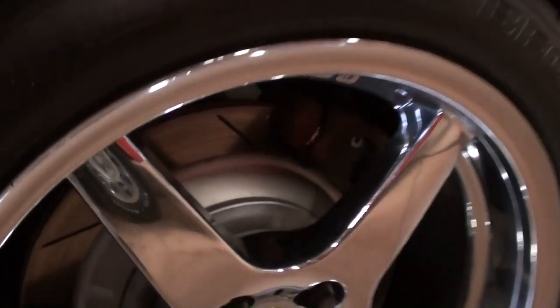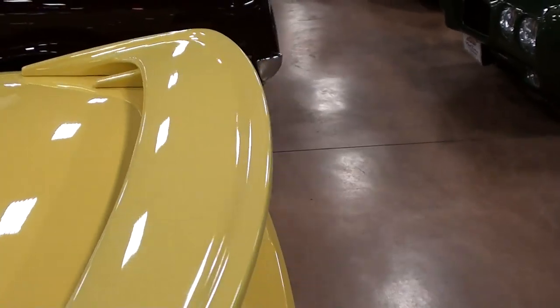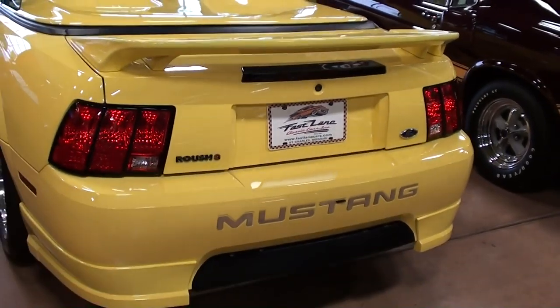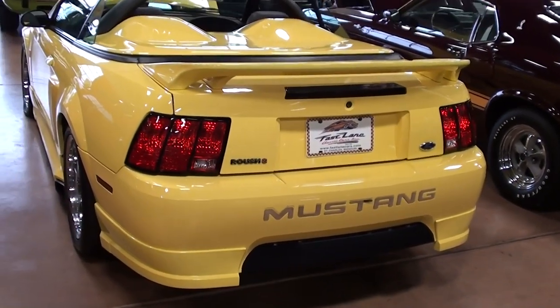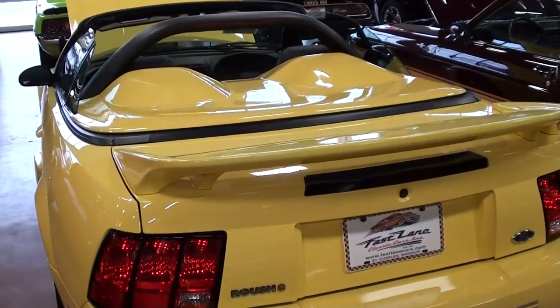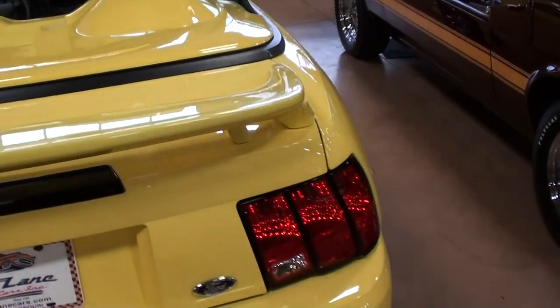We'll go ahead and take a look out back here. You'll notice it has the slotted discs out back as well — very sharp. And it has this nice spoiler here on the deck lid. Definitely a sharp looking car. You can see how that tonneau cover looks from the rear here with those dual humps — that speedster look is pretty cool for sure.